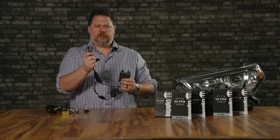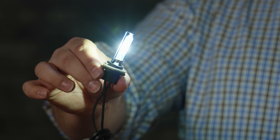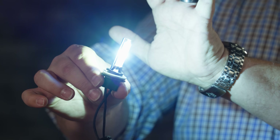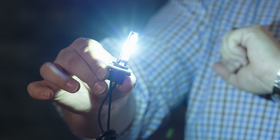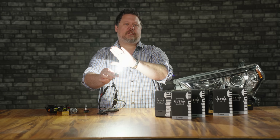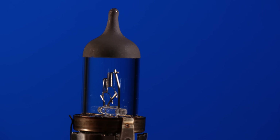As the ballast generates electricity, the bulb gets brighter and brighter. It takes about 10 seconds to go from startup to complete brightness. You'll also notice that as the bulb gets brighter, the color changes — when it's dim, more of its color shows through, and by the time it's at full brightness, a lot of that color has washed out.